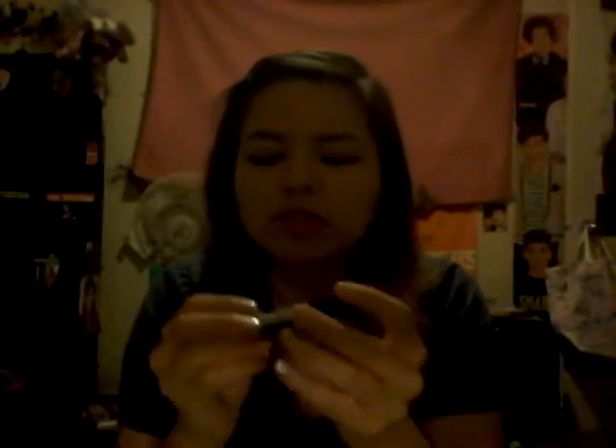I have the Maybelline Color Tattoo in the color Painted Purple — it's a really good base. I also have the Hard Candy Eye Definition glitter eyeshadow in silver. It's the little mini version and I use it quite a lot — I actually used it for my Valentine's Day makeup.